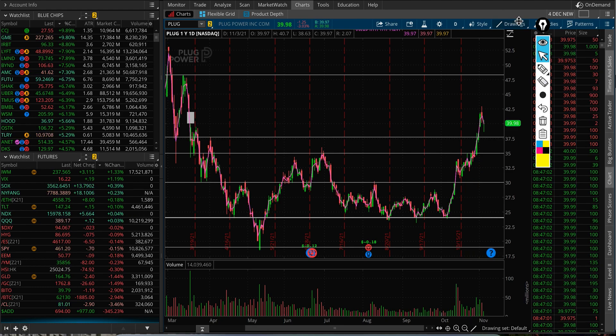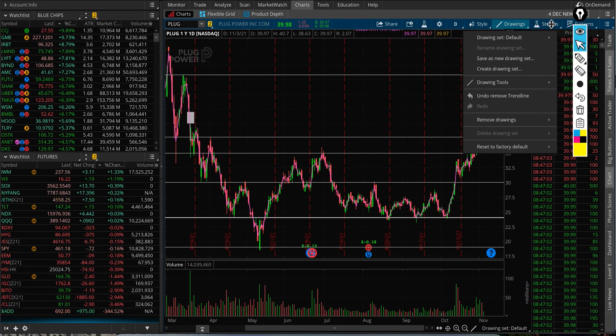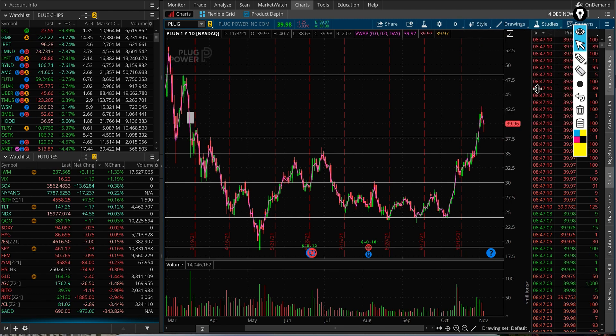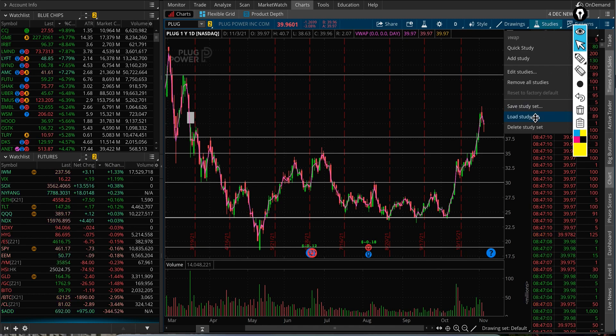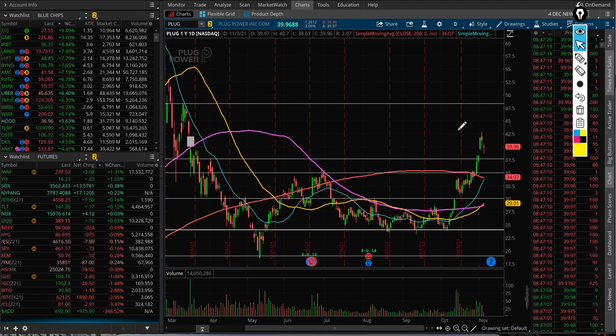Before I switch to different timeframes and look at the option activity, let's have a look at the moving averages. I believe this stock is above all of its moving averages, and if we switch to different timeframes you will see clearly how those support and resistance levels are looking.